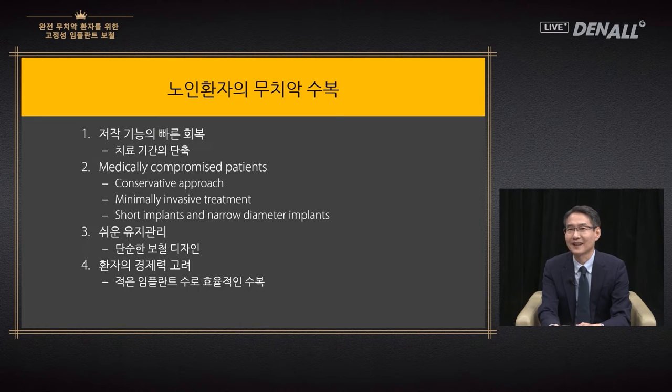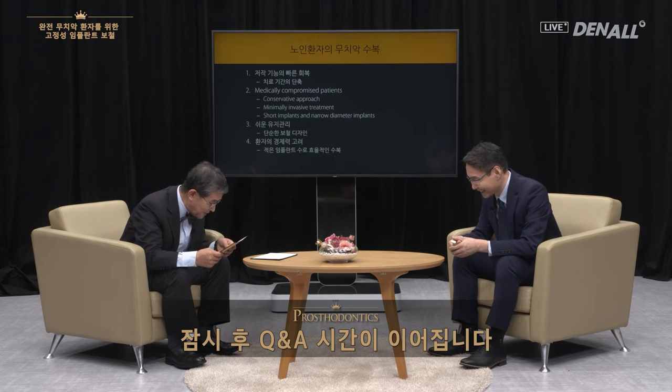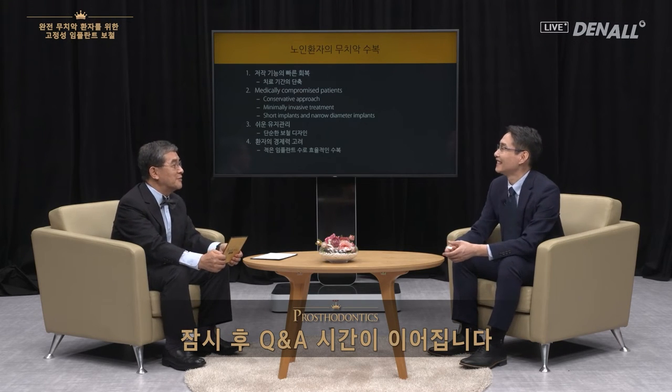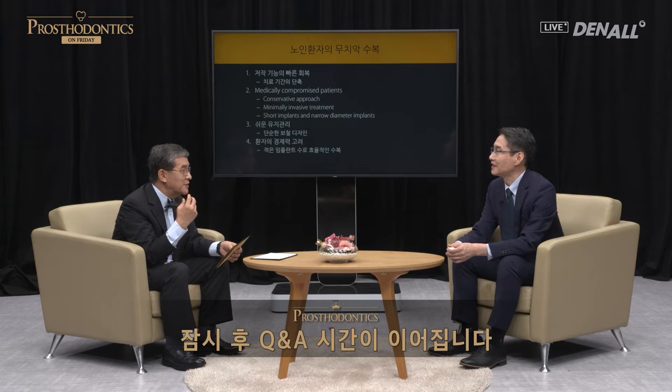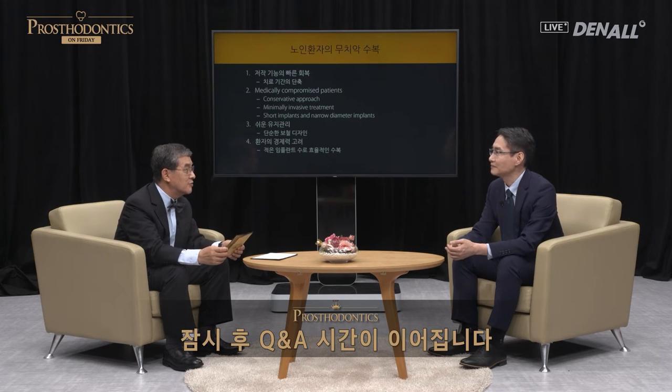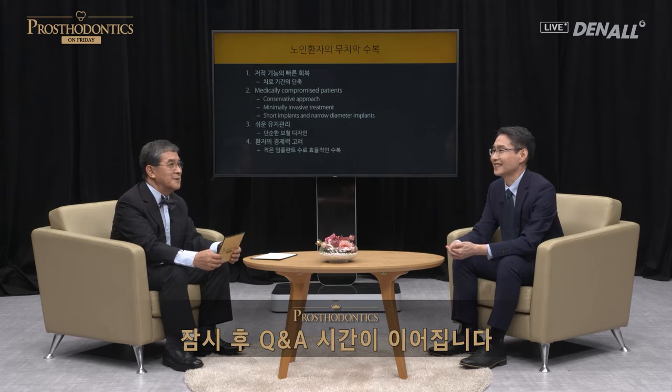This is the end of my lecture. Thank you. Thank you for your lecture — I've learned so much. If we use four implants and do cross-arch stabilization very well, immediate loading is possible. Dr. Park's lecture will now close and we will address your questions via real-time Q&A session.